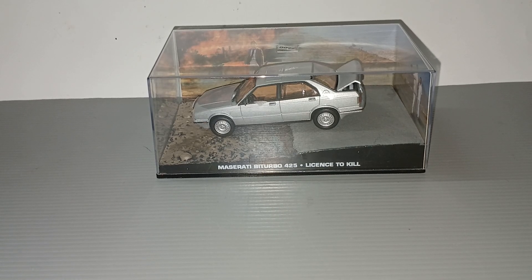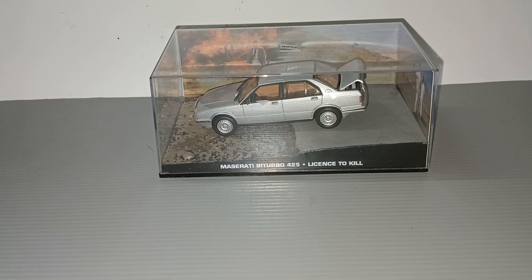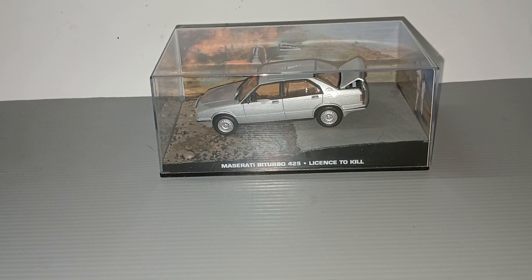Hello everybody, welcome to my channel. In front here I have a James Bond car collection magazine model that I had bought from Tom's, the biggest diecast store in Europe when I was there a few months ago.